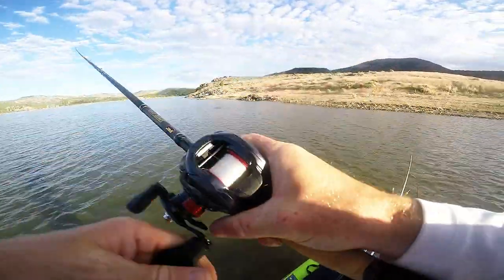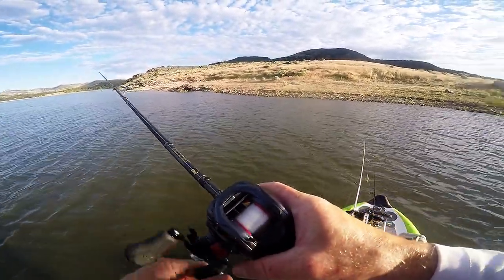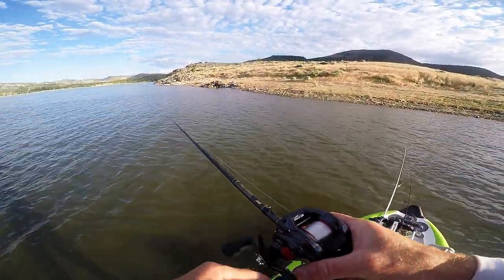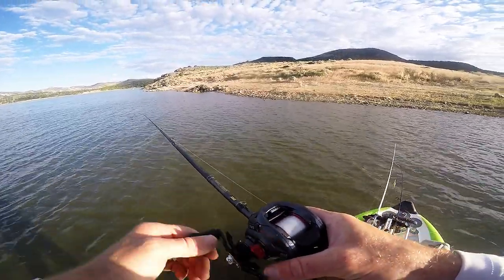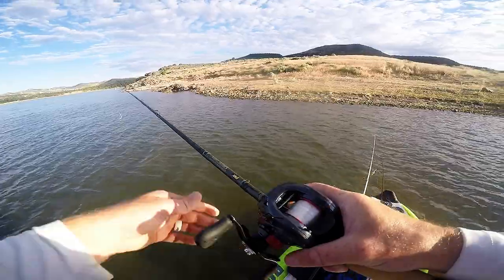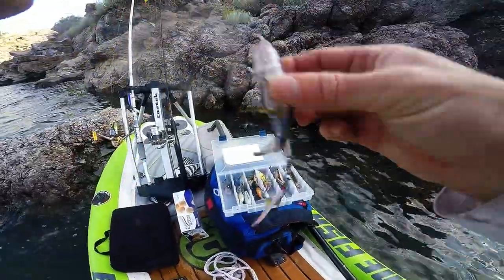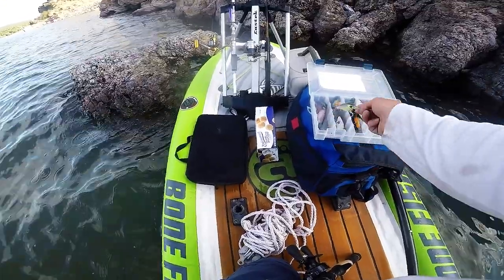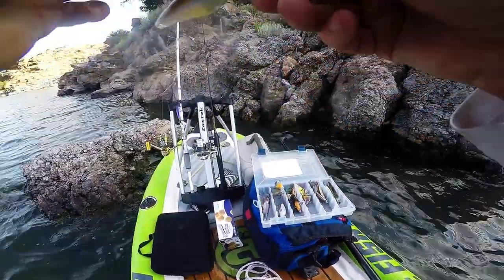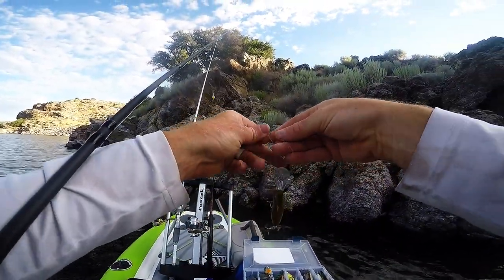Oh, got him! Woohoo! Oh, missed him — came out and hammered it. We're floating into the rocks. We're not really hitting this Whopper Plopper very well. I had one strike, so I'm switching to this Jackal crankbait.